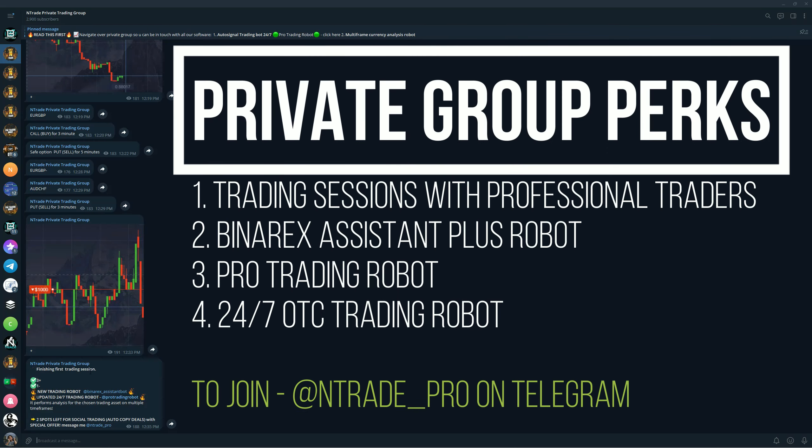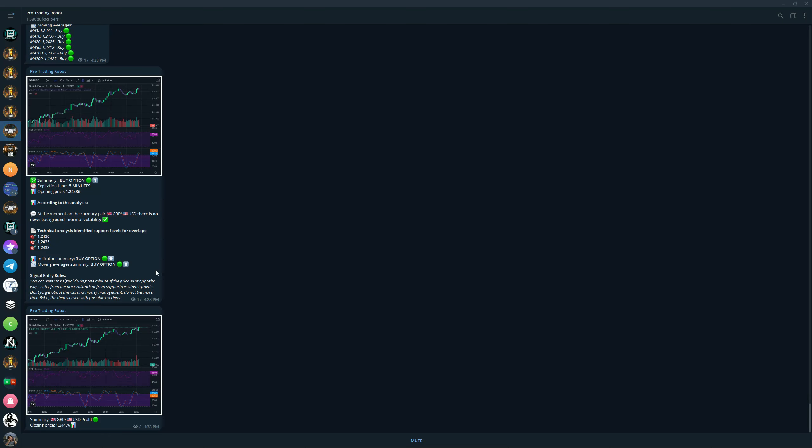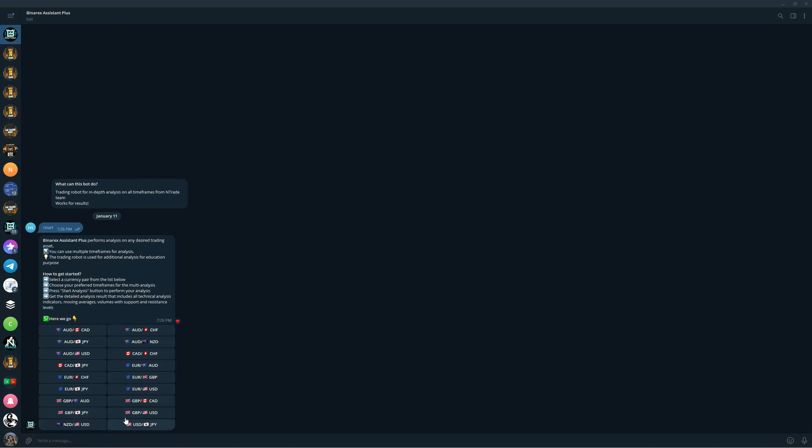That's not the only perk when you join our private trading group — you'll also be able to participate in trading sessions with professional traders. We do these every day Monday to Friday, twice a day, so you'll have plenty of opportunity to make money alongside our team. Not only that, you'll also get the 24/7 OTC robot that we dropped recently, which has shown amazing results, and you'll get it for free as well. The BenArx Assistant Plus robot will also be available as soon as you become a member.